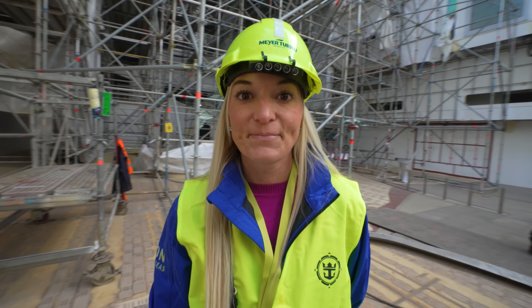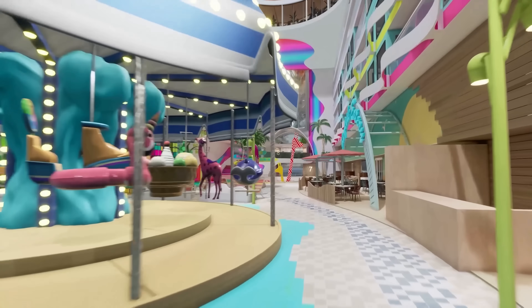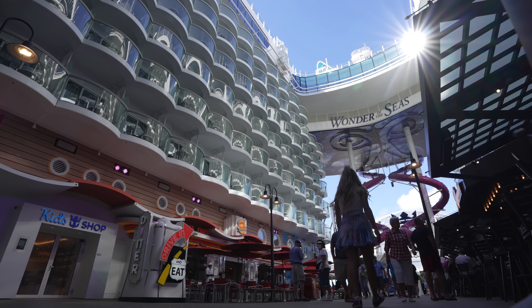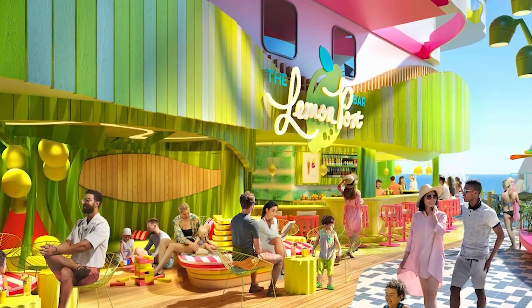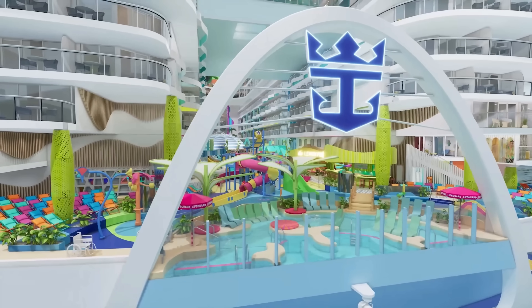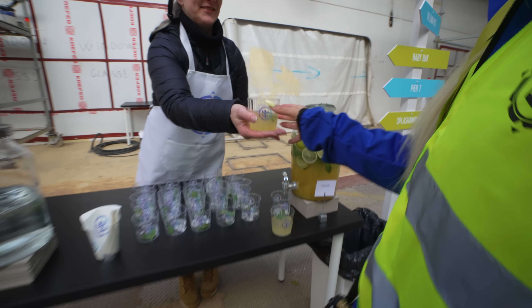Considering the entire ship is a construction site, some of this video is going to have to be voiced over. So our first stop was Surfside, a new family neighborhood on Icon of the Seas. Think of it as an updated boardwalk from the Oasis class — open air and fun for all ages. We are most excited for the new Pier 7 restaurant — we're talking brunch, people — and the Lemon Post, a new bar with two menus: one for adults and one for kids. Parents can have a cocktail, and the little ones get to be involved with fun mocktails too. We even got to try a sample — this is the lemonade!